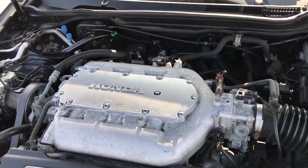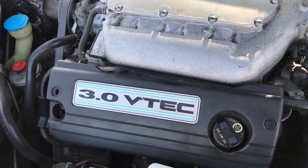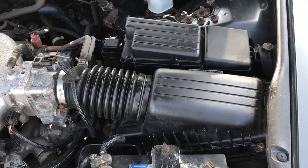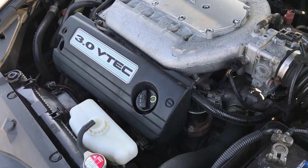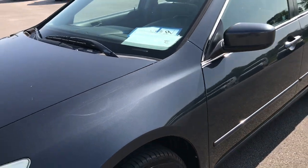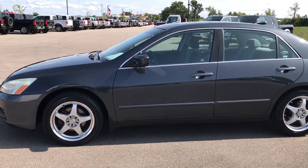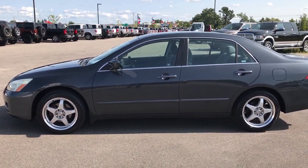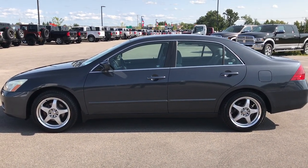Under the hood we have the 3.0 liter V6 motor. The engine bay is very clean and it runs very smooth. This car has been fully safetied and inspected by our service shop. It has a fresh oil and filter change, all the fluids have been checked and topped off. The car has brand new tires all the way around, brand new front brakes — discs and rotors. It's 100% ready to go.